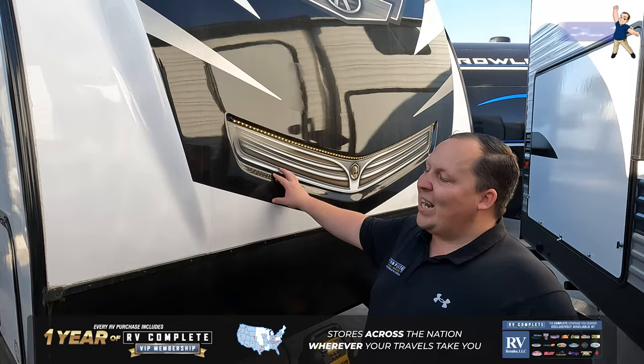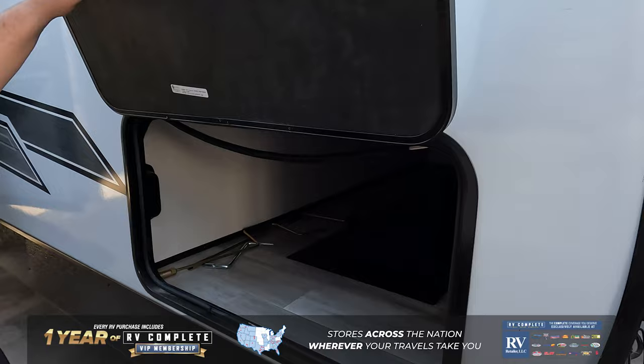Starting up front here with the Radiance, we do have a power tongue jack. Propane and batteries go here. Right here is a molded fiberglass front cap. There is a D-ring down here and at the end of the travel trailer to leash up your furry friend.